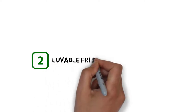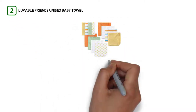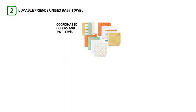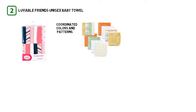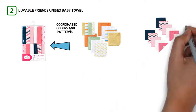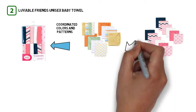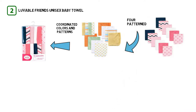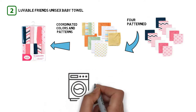Number two: Lovable Friends Unisex Baby Towel. This lovable 12-pack of washcloths comes in coordinated colors and patterns for moms who like a little variety but still want things that match. You get two white washcloths, as well as four patterned ones and six solid color washcloths.